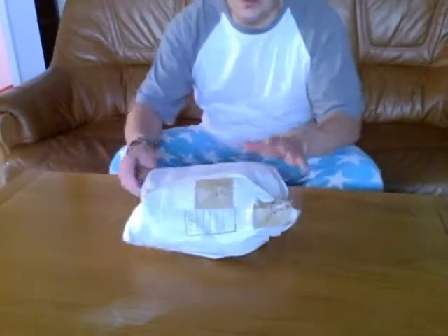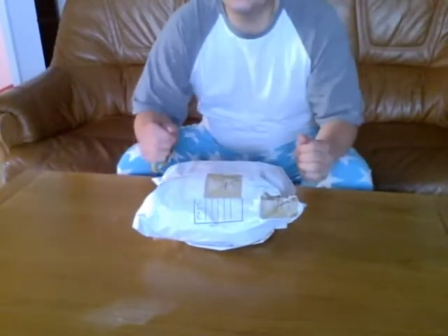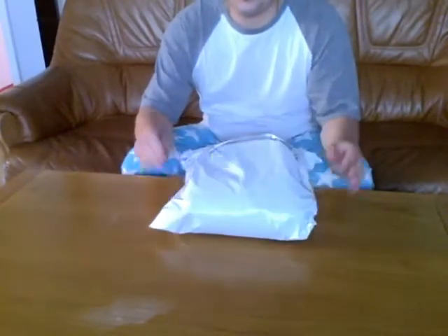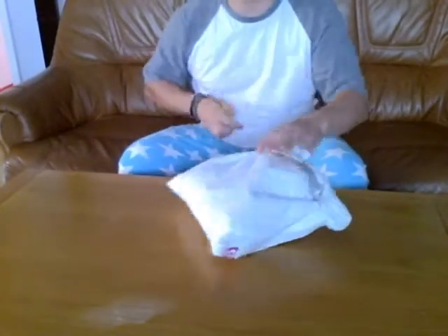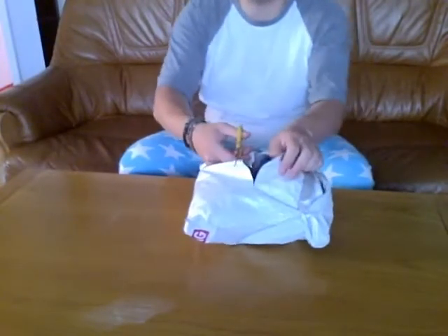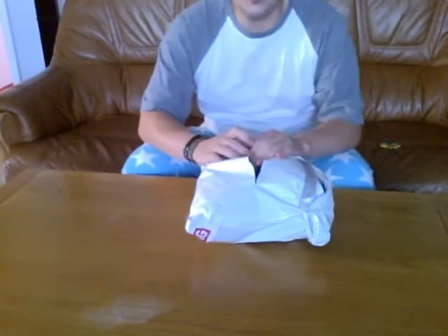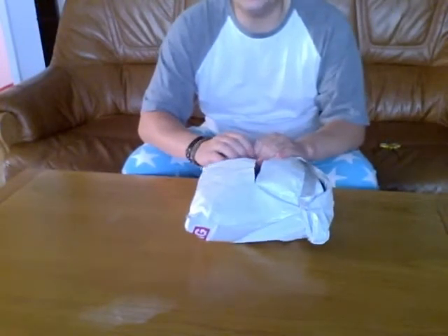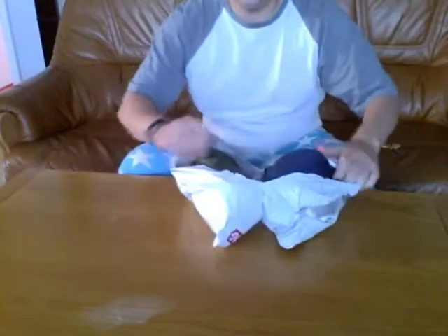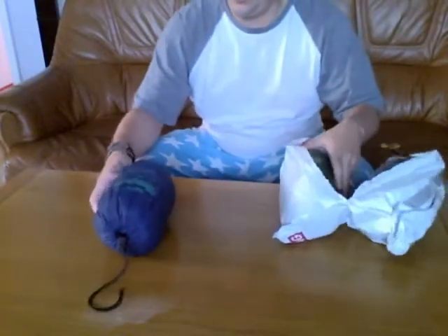Hey guys, today I received this interesting package — can you guess what's inside? You probably can't. I'm going to cut it open and show you. I've been waiting for this for a while. All thanks to Jimmy Goes Wandering — if any of you guys watch James's channel, then you might have a better incline into what's inside. If not, I'll show you in a second.